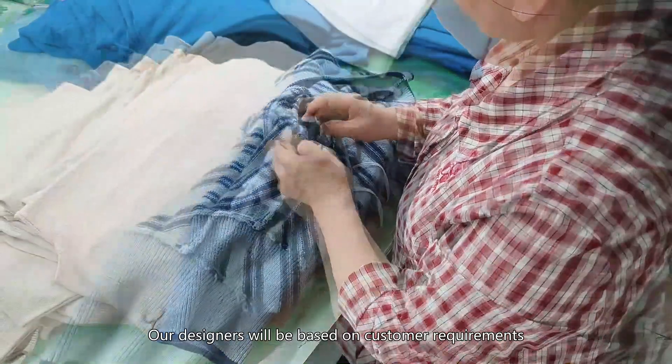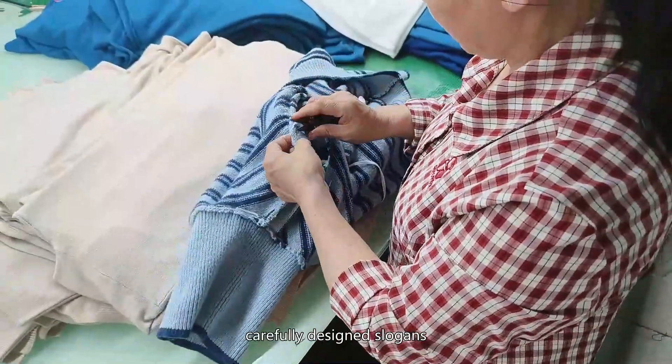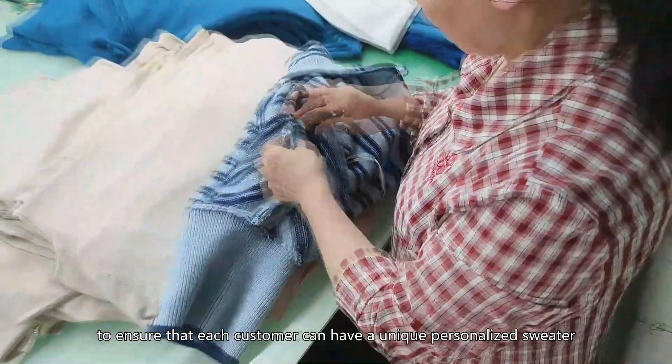Our designers will be based on customer requirements, carefully designing slogans, to ensure that each customer can have a unique personalized sweater.